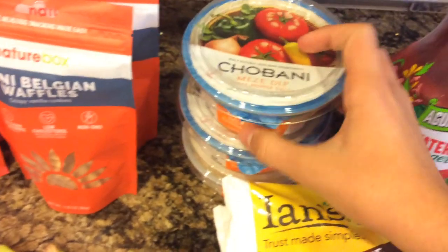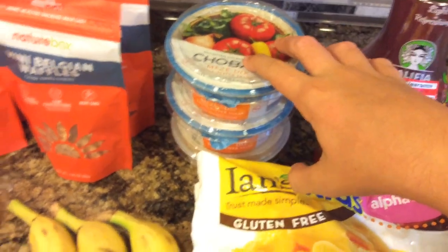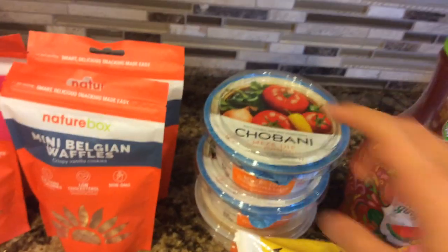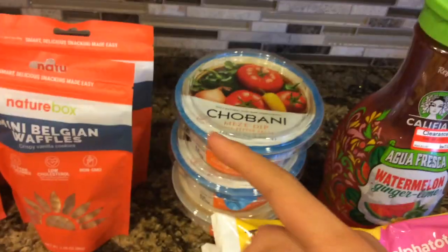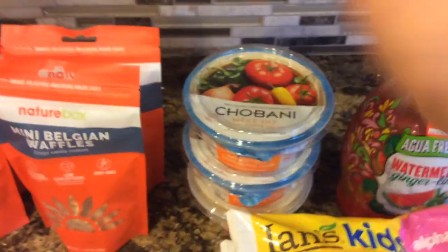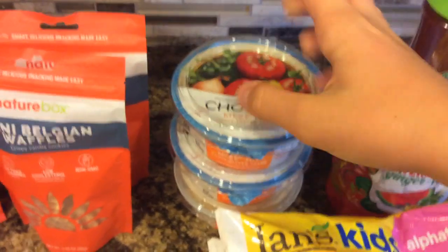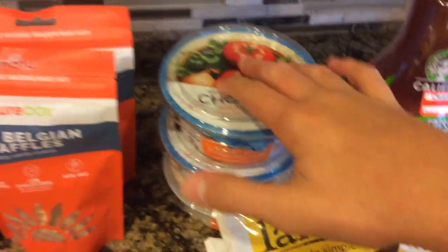The Chobani dips are $3.59 at regular price. We have a 50% off Cartwheel offer and a $1 off coupon from Coupons.com. You can print Coupons.com from my blog — link in description as always. That makes it $1.79. And then with the $10 off $50, it makes it like $0.05 or something.